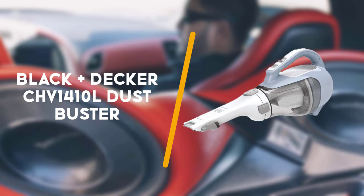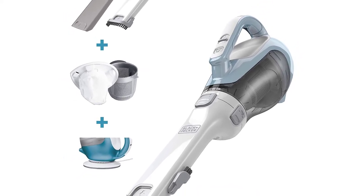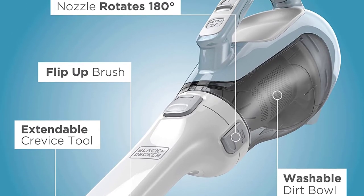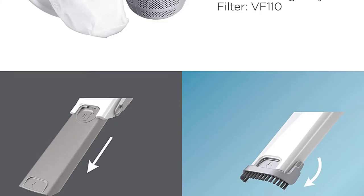Third on the list is the Black+Decker CHV1410L Dust Buster. Our honorable mention shouldn't be considered less than its competitors. Black+Decker is well known for making reliable cleaning products, so it's no surprise that its hand vacuum offers some extra power to clean car debris.